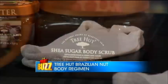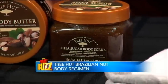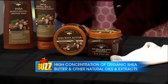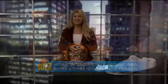Tree Hut has a family of products to nourish your skin, from sugar scrubs to body washes. All products have a high concentration of organic shea butter along with natural oils and extracts.